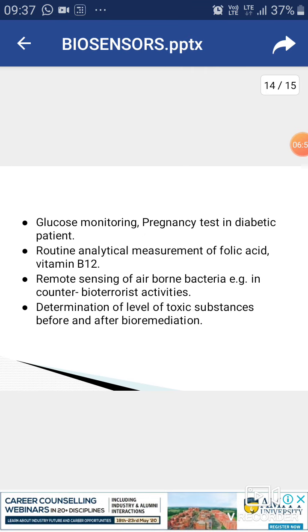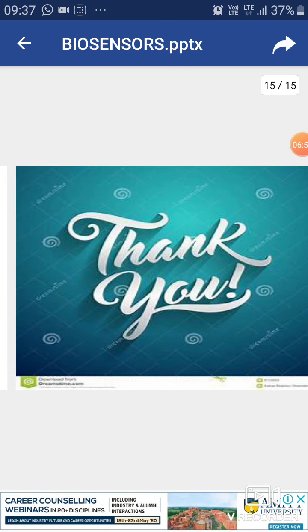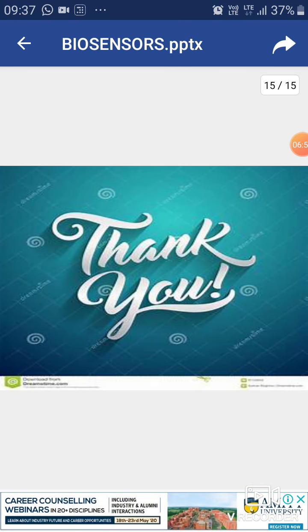These are the topics covered on biosensors. If you have any problem, you can ask me. Thank you, students. Goodbye.